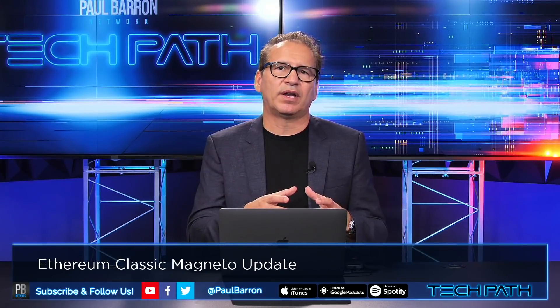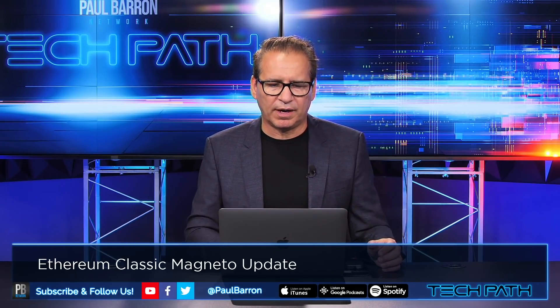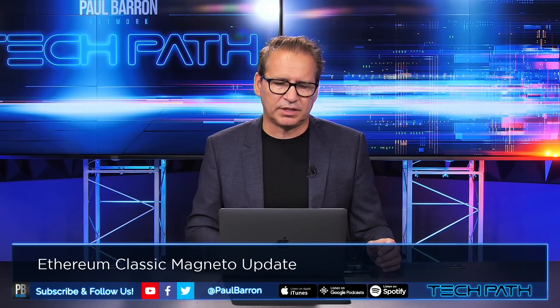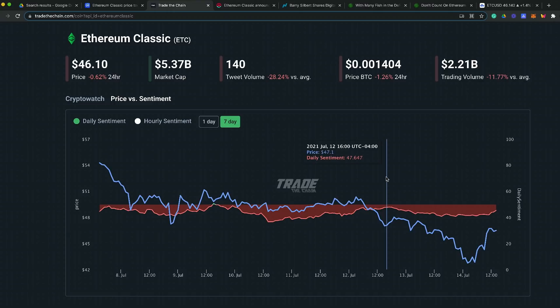There are two schools of thought running in the same herd here — ETH and ETH Classic. Looking at where it's currently trading at around $46, you can see some negative sentiment starting to float on ETC over the last seven days. This is not necessarily a good sign, especially with the Magneto update just a few days around the corner.